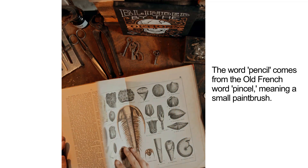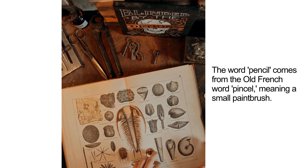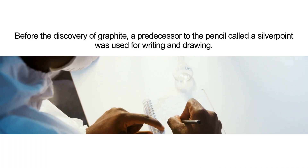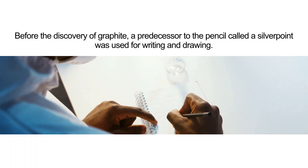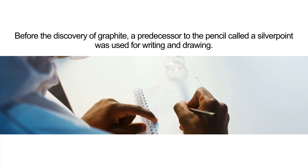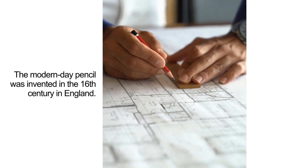The word pencil comes from the old French word 'pencil,' meaning a small paintbrush. Before the discovery of graphite, a predecessor called a silverpoint was used for writing and drawing. The modern-day pencil was invented in the 16th century in England.